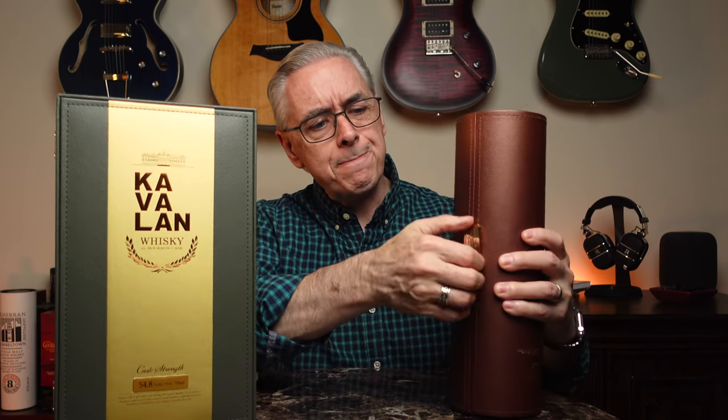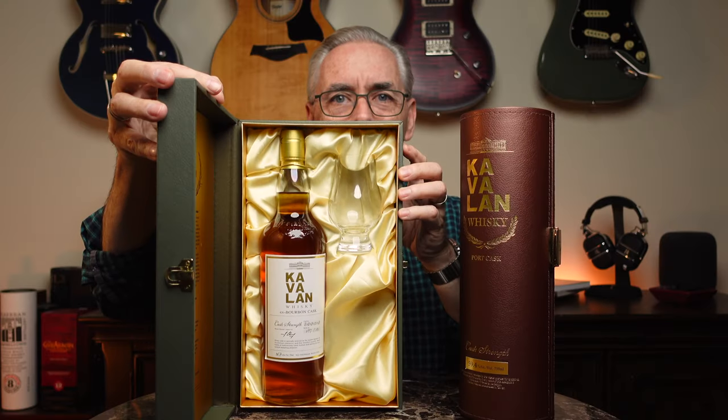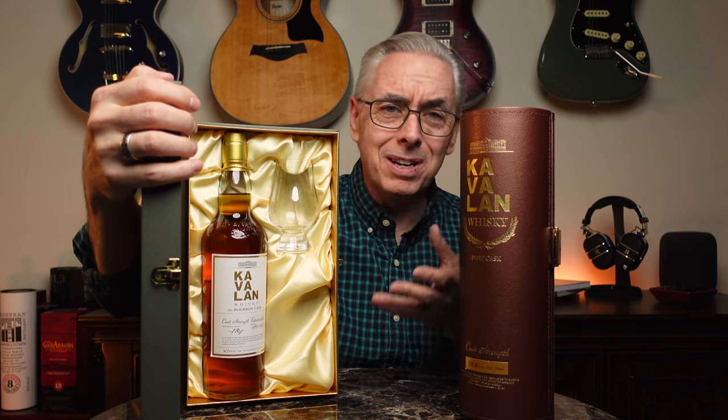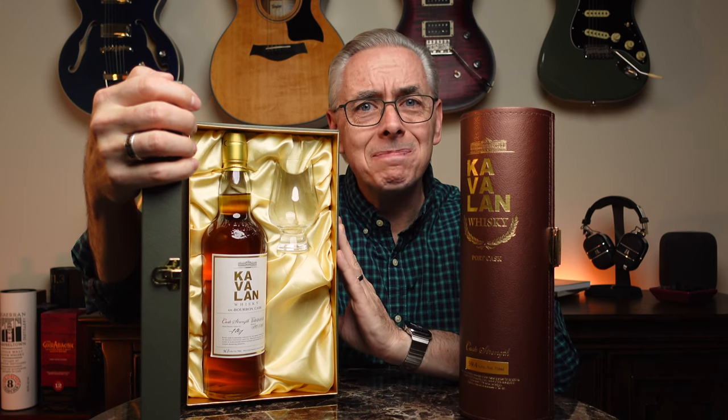I normally don't like to buy the extra packaging on a whiskey. I typically say, if you can skip the box, skip the box. I don't need to add any more waste to the recycle bins or even the landfill. Some things aren't recyclable. These certainly aren't recyclable, but they're so pretty. This one has a nice little clasp on the side and inside — a really lovely presentation. And the other one — look at that, isn't that nice? They even give you a little Glencairn glass in there. That's just really exceptional. Good job, Kavalan.